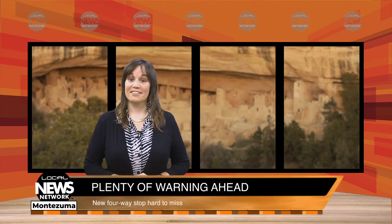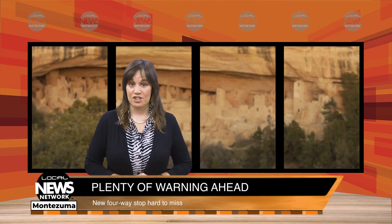Prior to the installation of the four-way stop, six accidents have occurred at the intersection, including a hit-and-run accident in January that left a pedestrian seriously injured.